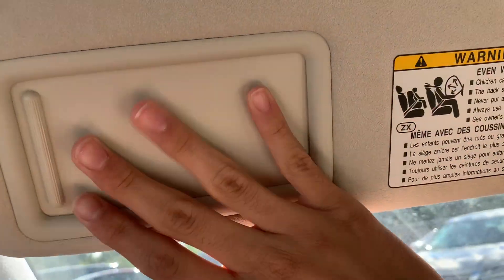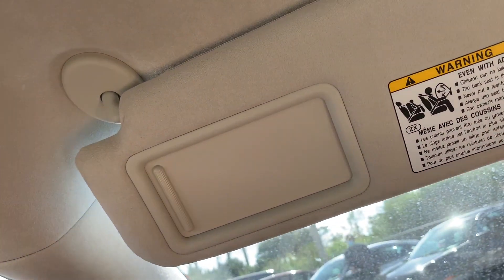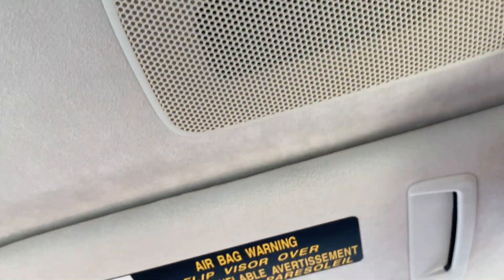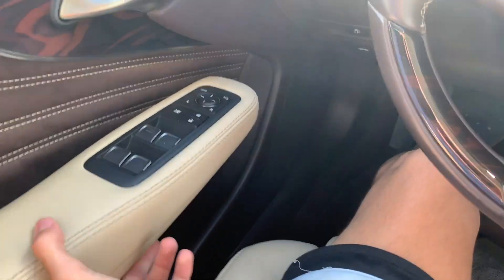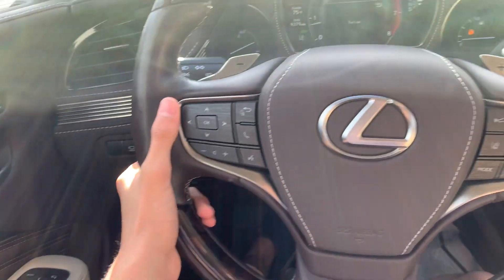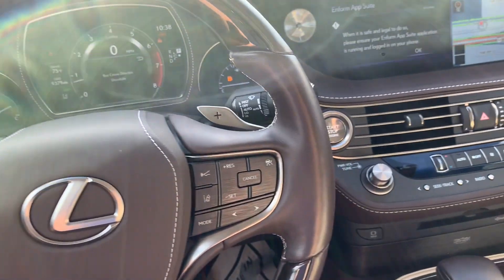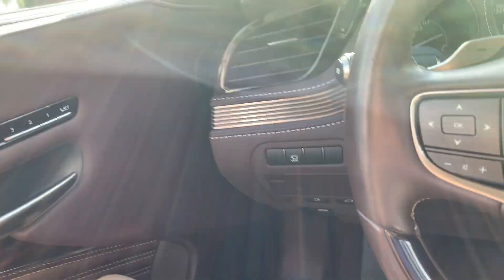Now we're closing the sunroof — it does close very smoothly. Your sun visor does in fact slide. I really love the materials they use for the door panels: wood, Alcantara, and leather. Those are my favorite materials to use in a car.